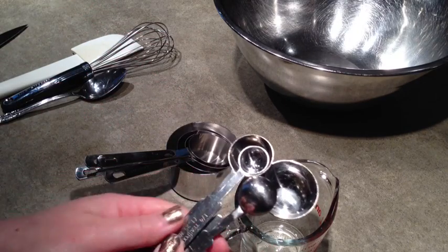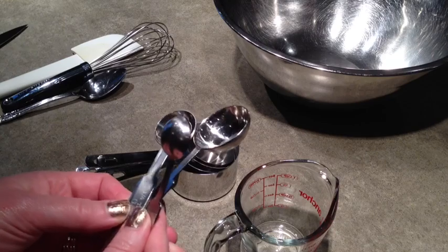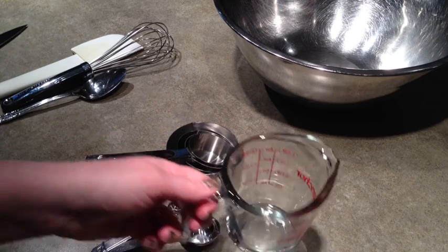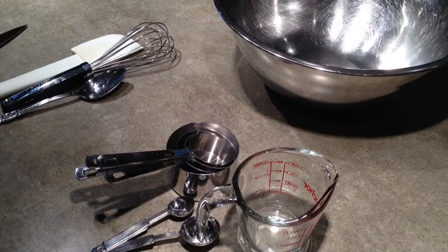You'll also want a set of measuring spoons. They usually come in a tablespoon, teaspoon, half teaspoon, and quarter teaspoon, and you can usually get by with having these. And it's really important to measure liquid ingredients in a glass liquid measuring cup with a spout. By measuring accurately, you'll have a lot more success with your recipes and baking.